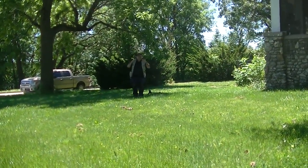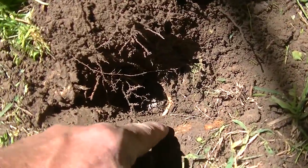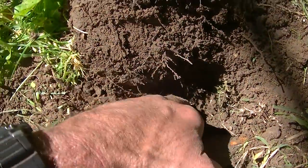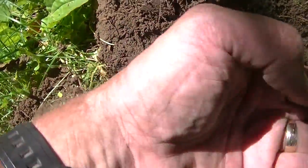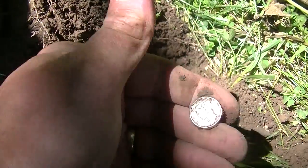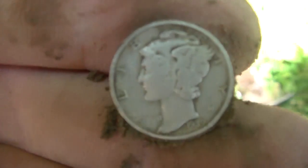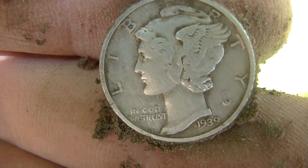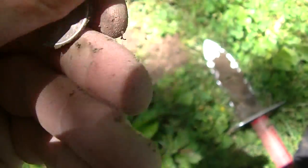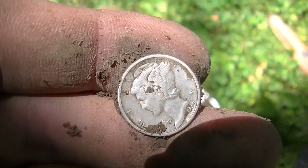I've got another Mike coming again. This one was a 12-46, 12-45 signal, then it went 12-41. It was between these two roots — I got down to it and there it is. Wow, it's another Merc! You're killing it, man — three silvers! What year is this one? 39 — a 1939 Mercury dime. Not sure on the mint mark, but cool. That's three in the bag so far.